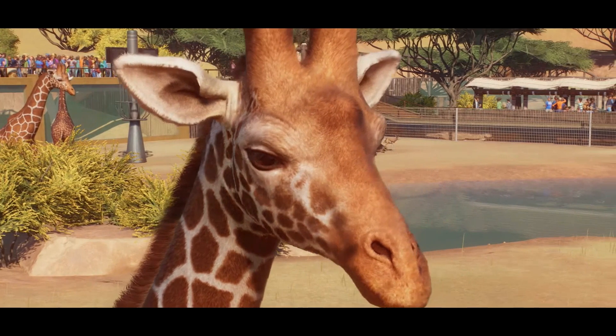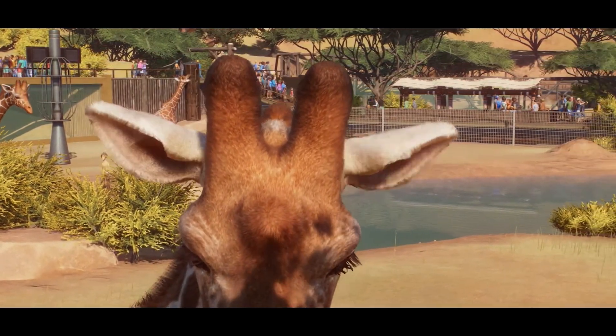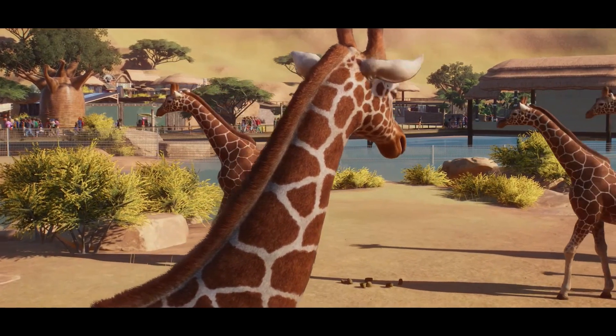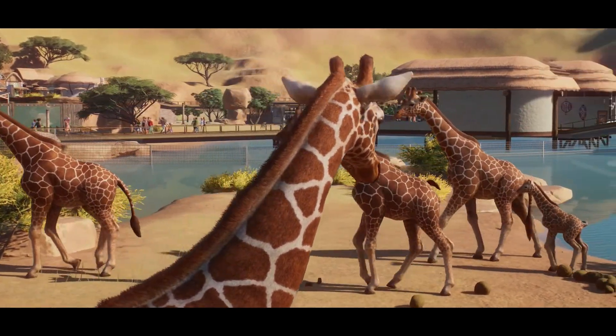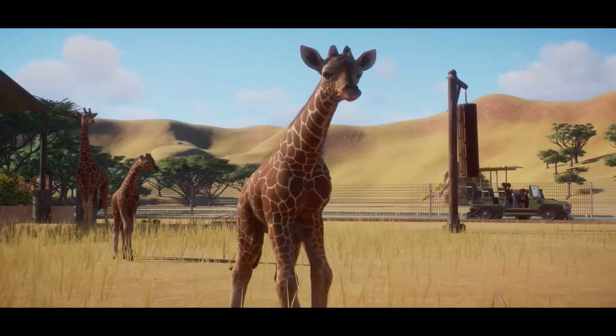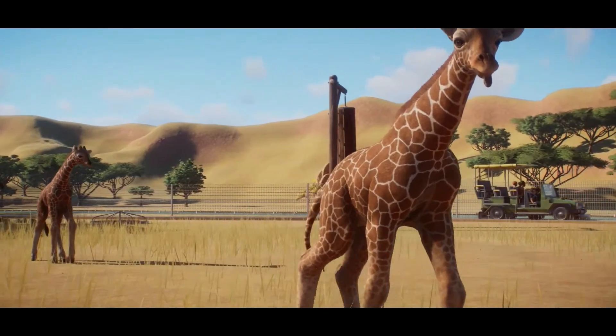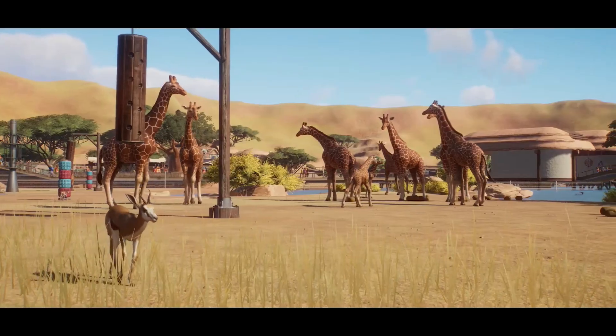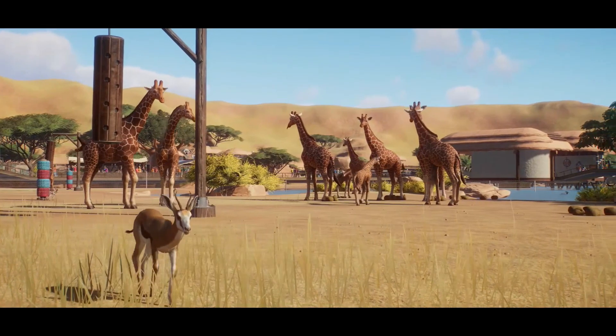Honestly, I thought it was going to be a Burmese python, but who cares? We got the boa constrictor! Please go down in the comments below and let me know what you think of this new reptile in Planet Zoo, and hopefully we'll see some more new animals very soon. Hit the like button and subscribe, and thank you so much for watching this video.